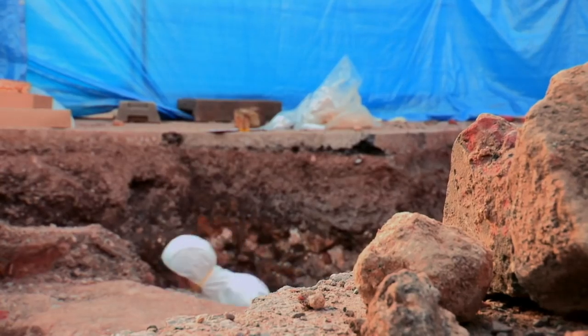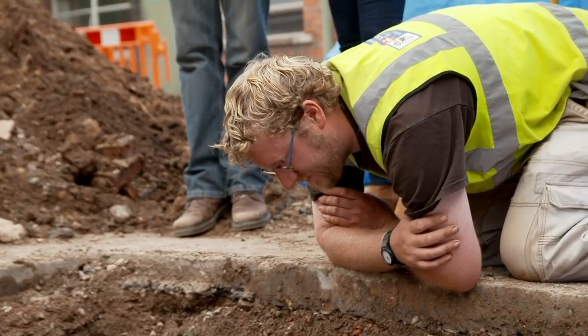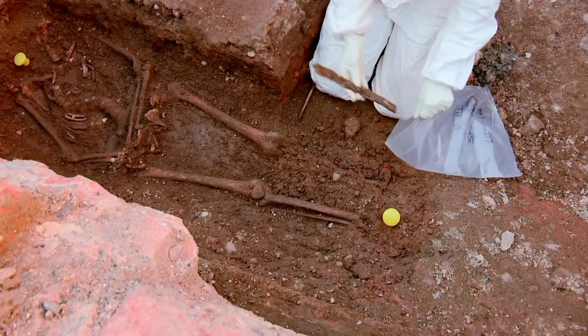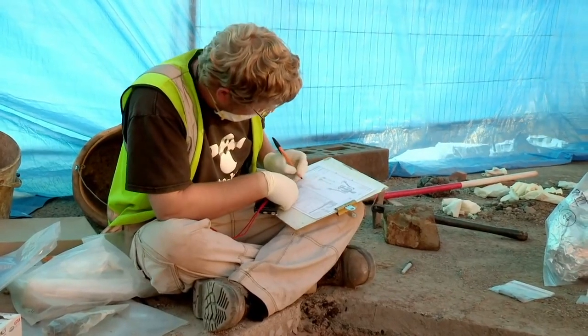As Jo lifted the skeleton out of the ground, it began to sink in. This seemingly bonkers project might just have pulled off the impossible. Suddenly thought: trauma to the head, east end of the church in the choir, curved spine. Have we actually managed to do this? The odds, if you calculate them, must have been incredible. And yet, by sheer fluke, the first thing they'd found in the first trench on the first day was this skeleton.